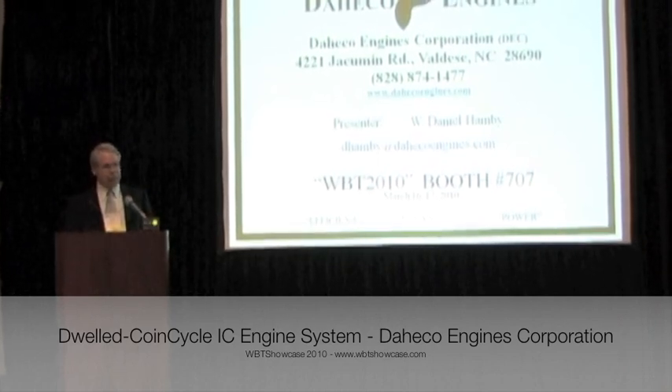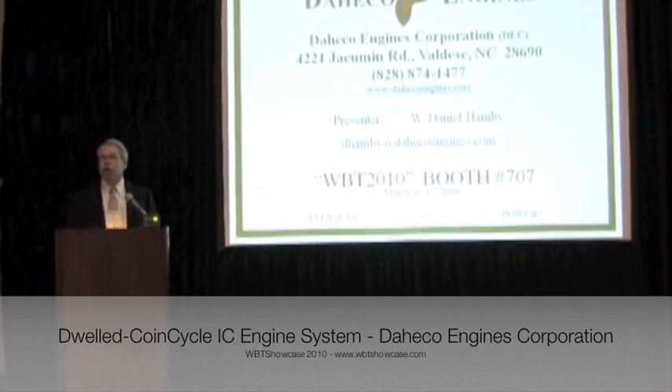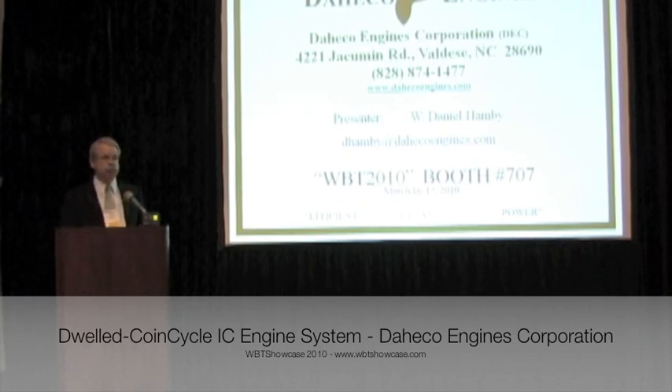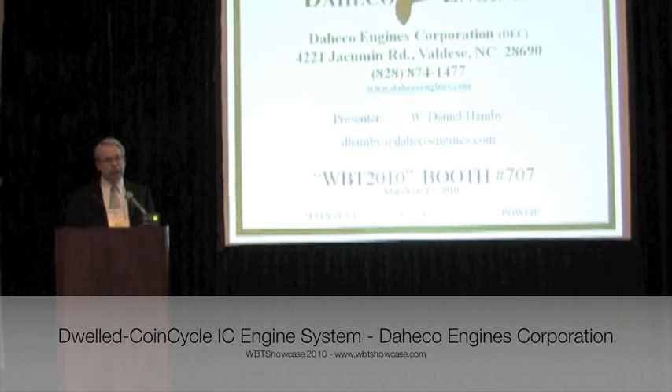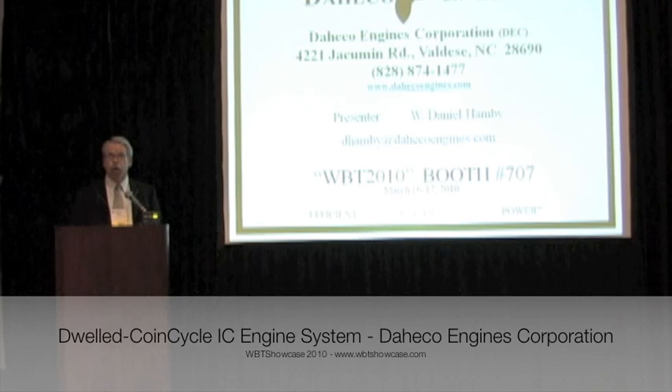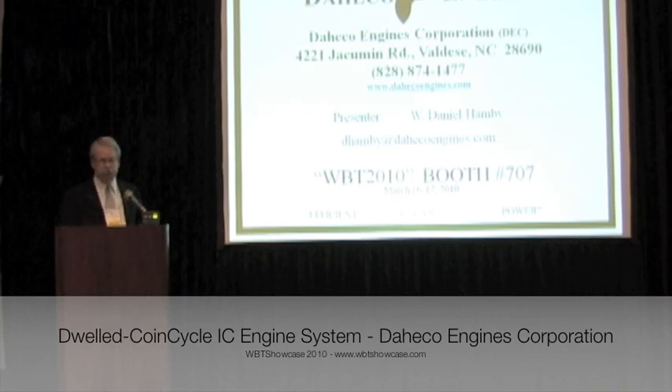Dehiko will license the technologies to manufacturers of all types of engines while focusing its manufacturing aimed at the motor freight truck industry, drawing on all available pallets. Dehiko expects to have certified engines on the road by the end of 2012.